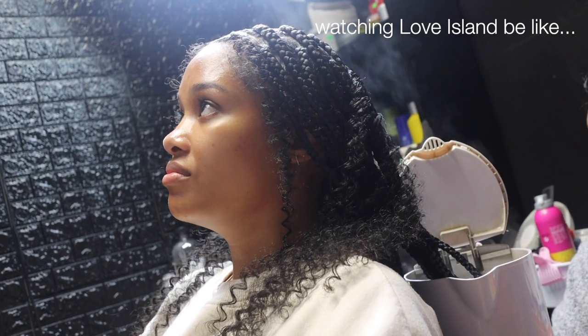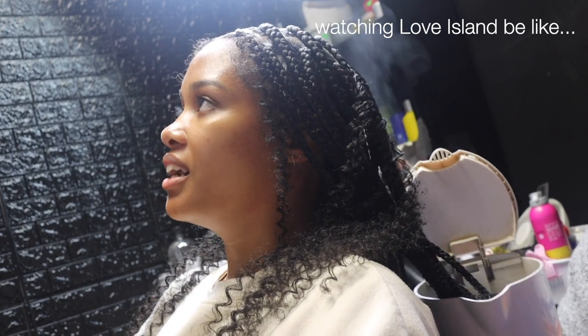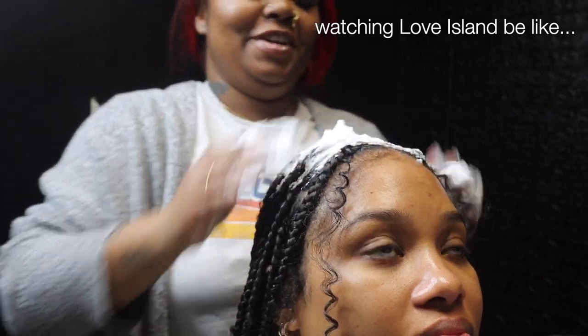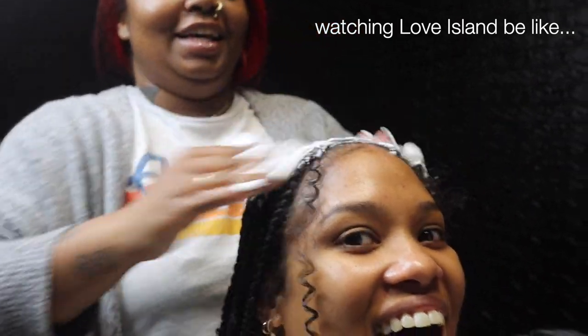He's cute from first glance, yeah, but I think it's the tattoos and the little hair — that's it. I don't know why it's a toxic thing.